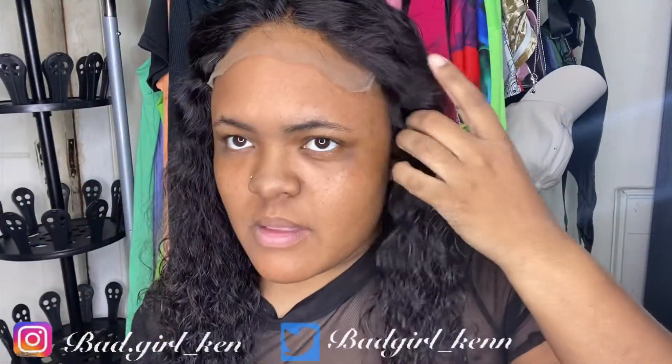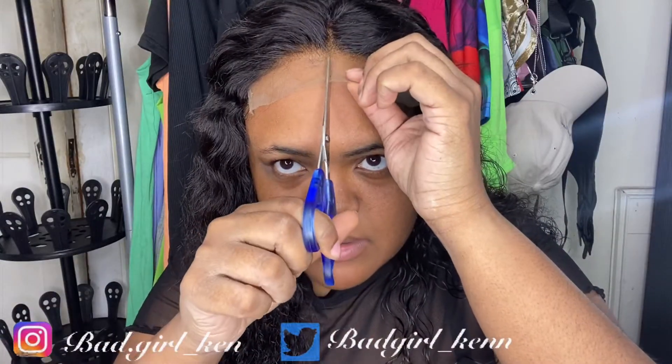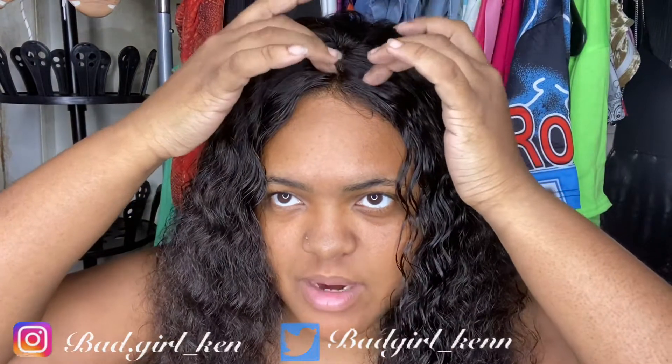Now I'm going to cut the lace. I got the lace looking decent — it looks like it's coming up from my scalp, so that's good enough. I decided not to do baby hairs because they don't look as natural to me. I didn't make a real part; I just combed it out to get a part look without plucking. All I did was add makeup to the hairline.